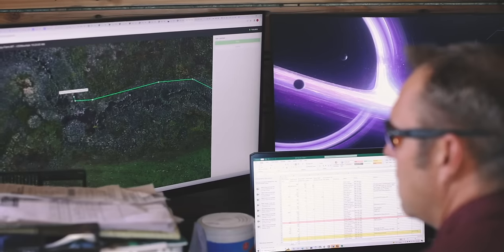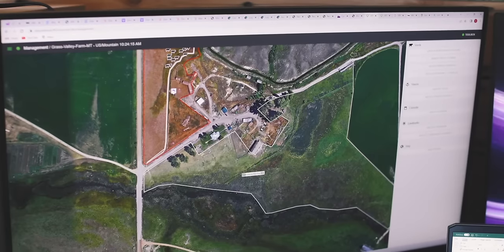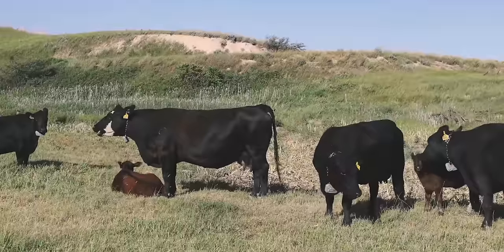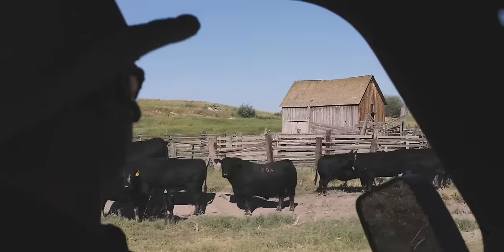The benefit of these collars is that they allow us to move our cattle as frequently as necessary to avoid overgrazing. We can increase density, keep them in a small area, or open up a larger area. It's really effective on lease ground — we can manage other people's land effectively from our computer without spending a ton of money building fences, giving us a lot of flexibility in managing our cowherd.